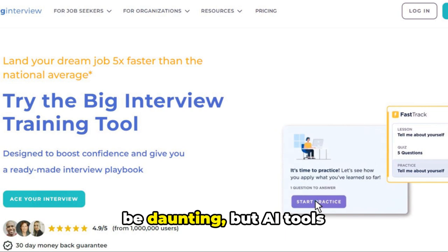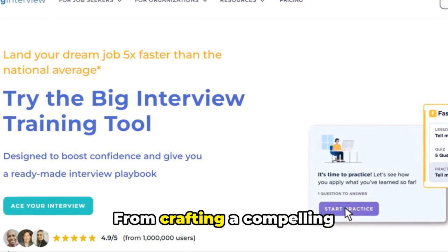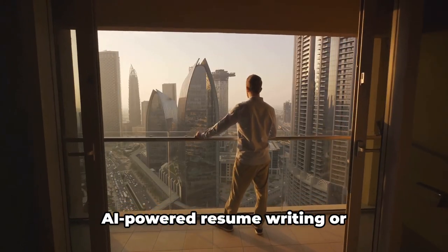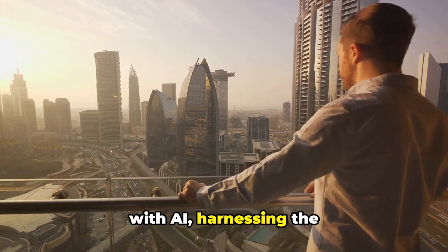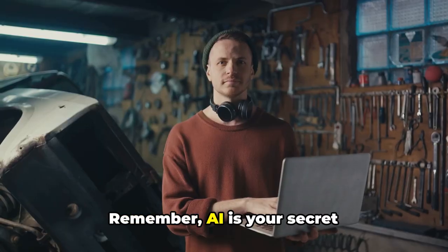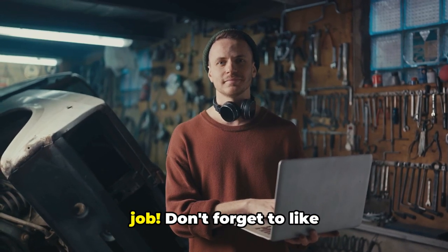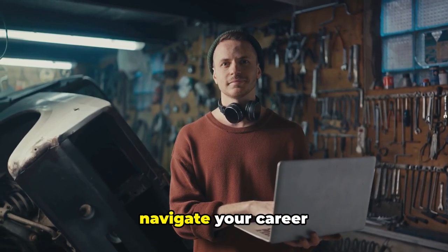The job search process can be daunting, but AI tools can provide a valuable advantage. From crafting a compelling resume to acing your interview, AI can streamline your search and boost your confidence. Whether you're using AI-powered resume writing or practicing mock interviews with AI, harnessing the power of technology can empower you to land your dream job. Remember, AI is your secret weapon in the job search arsenal. Use these tools to build confidence, refine your skills, and land your dream job. Don't forget to like and subscribe for more career tips and tech insights that can help you navigate your career journey.